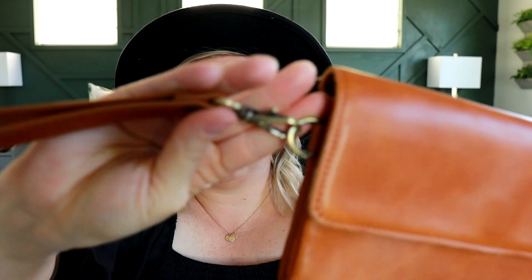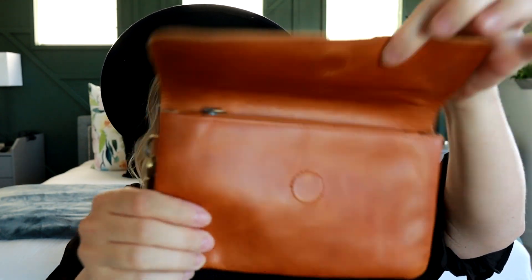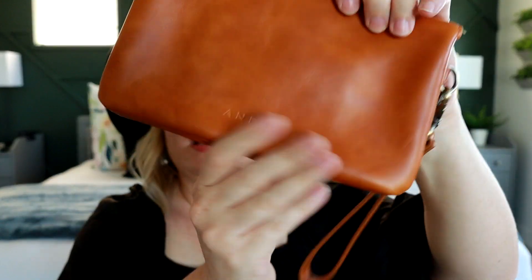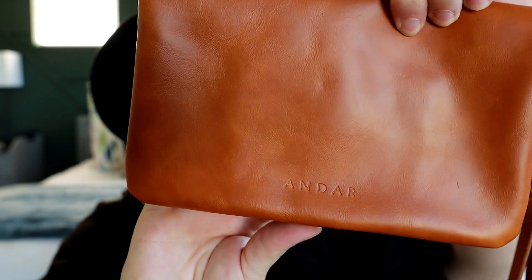Next up we have the Stevie. I also do have a full review of the Stevie, so be sure to check that out if you are interested in this style. It does come with a wristlet strap which is removable, which is nice. I like attaching things on here as well, like my keys off the side. I love this magnetic feature — it's very nice and strong, and it does have the pretty Andar logo on the back.